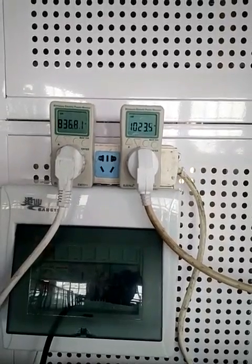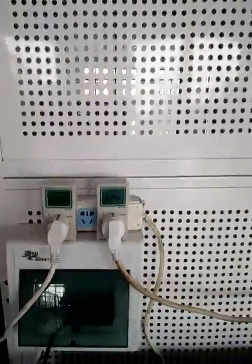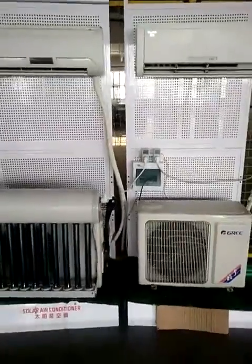You can see it can save more than about 200 watts. It means it can save 30% energy compared with a normal air conditioner.